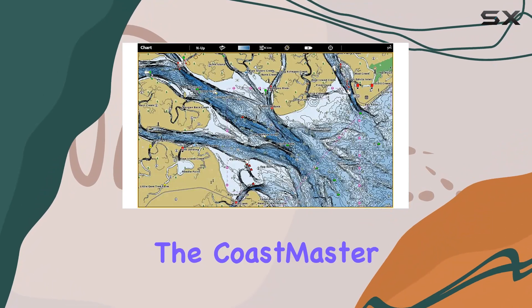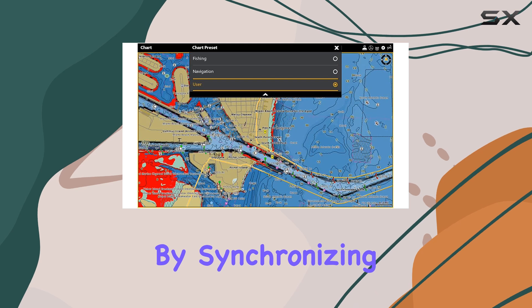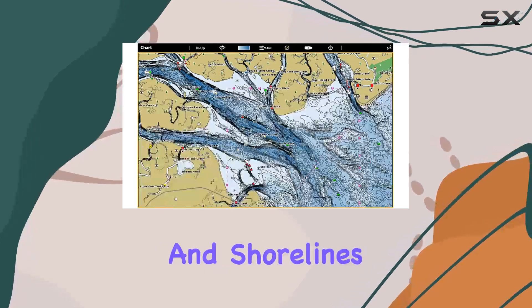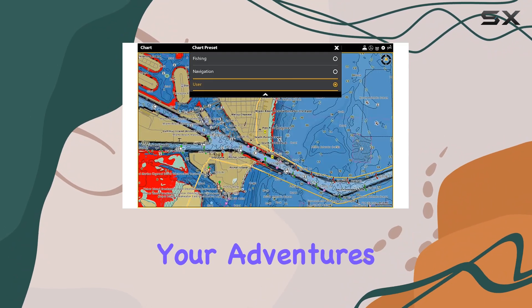But the Coastmaster isn't just about catching fish — it's also about staying safe on the water. By synchronizing depth contours and shorelines with actual water levels, you'll always have an accurate picture of your surroundings, no matter where your adventures take you.